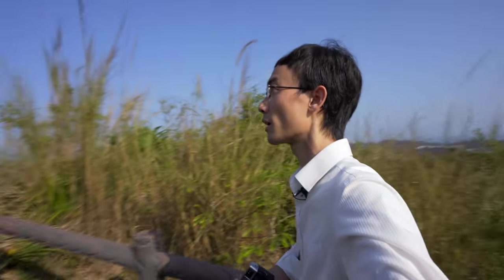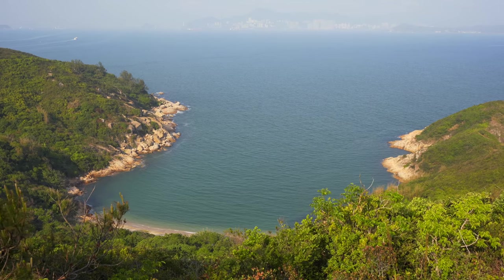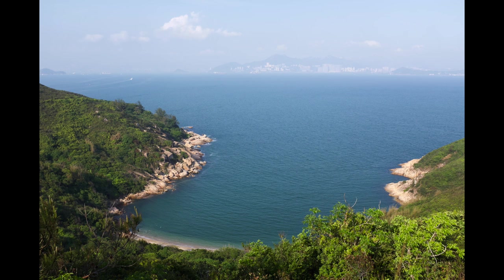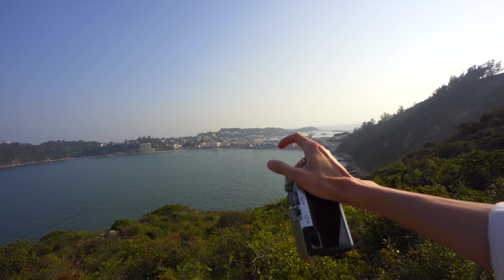Trying to go up the hill — should be quite good scenery up there. I'm not that fit, as you can see. Alright, reached the top. Look at that beach down there. You can see Cheung Chau — that's the narrowest part of the island right over there.